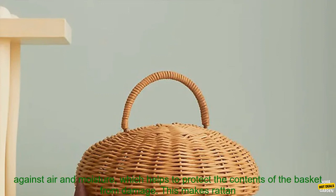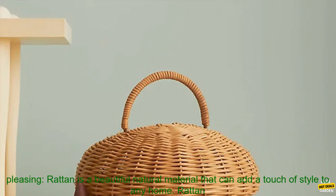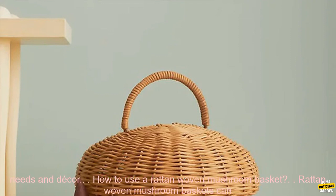Airtight and moisture resistant: The Rattan Weave creates a natural barrier against air and moisture, which helps to protect the contents of the basket from damage. This makes Rattan Woven Baskets a great choice for storing food or other items sensitive to moisture. Aesthetically pleasing: Rattan is a beautiful natural material that can add a touch of style to any home. Rattan Woven Baskets come in a variety of shapes and sizes, so you can find one that fits your needs and decor.